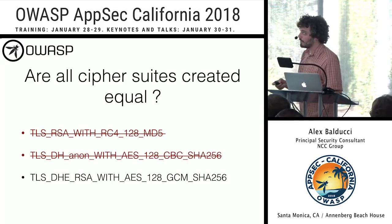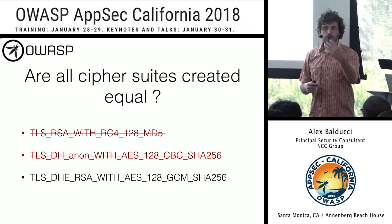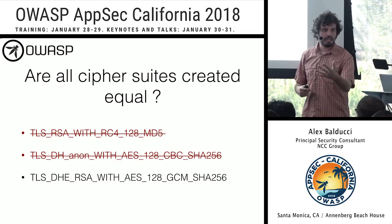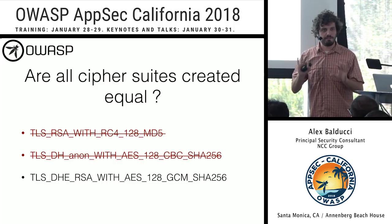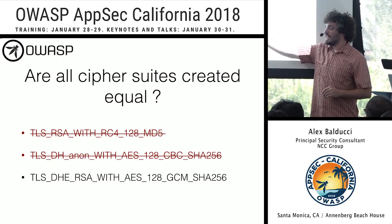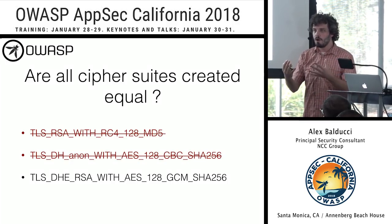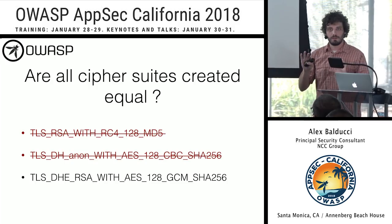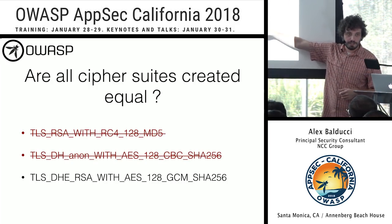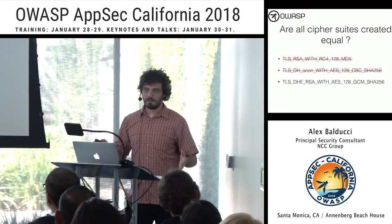The last one uses Diffie-Hellman where the server's public key is signed with RSA — no authenticity failures here. We're using AES in GCM mode, which is an AEAD mode that encrypts and supplies integrity at the same time. And SHA-256 as the hash function. Seems reasonable. But we have to look more carefully at GCM mode.